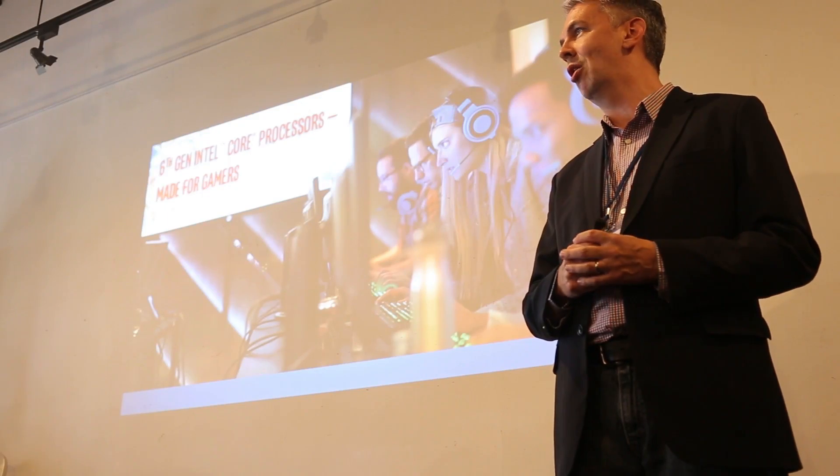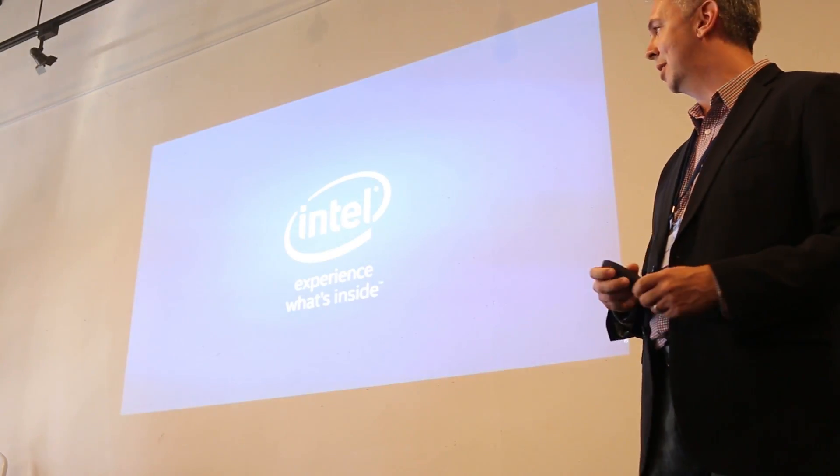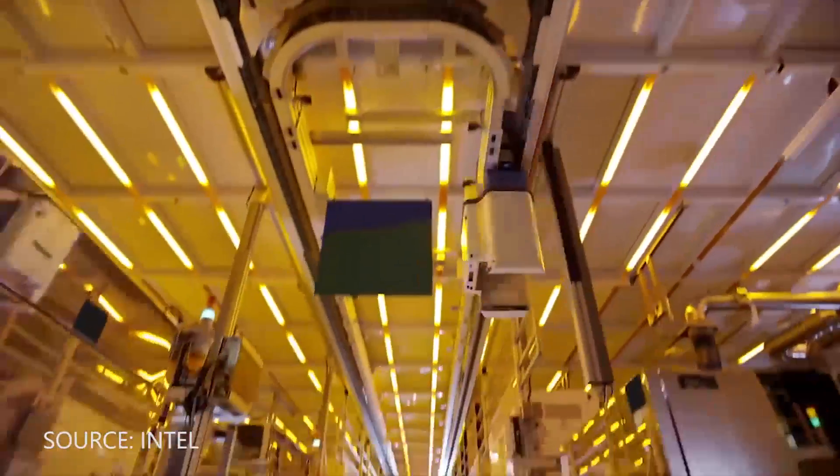Hey everyone, this is Kyle from TechLingo, and earlier this week we were fortunate enough to attend one of Intel's latest announcement events — the 6th generation Intel processor codenamed Skylake.